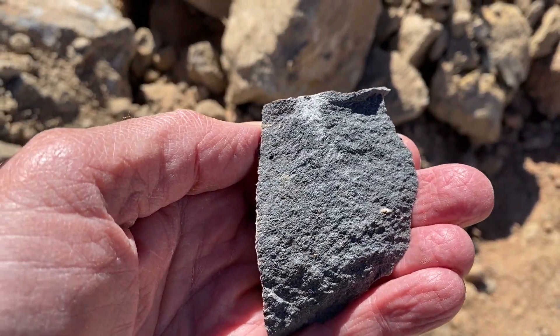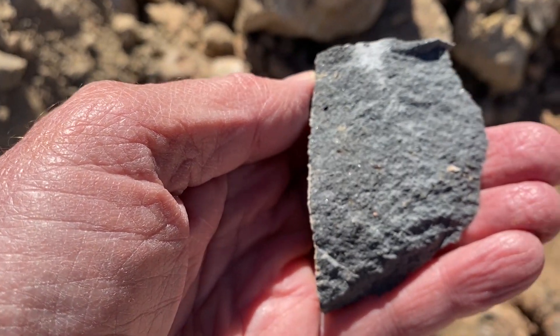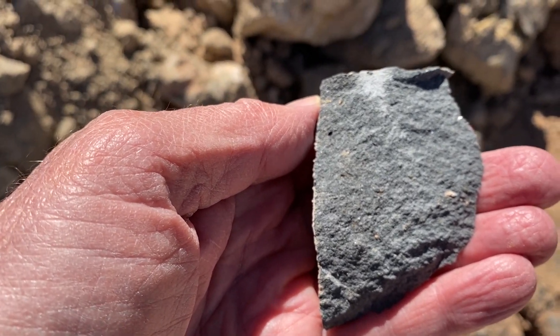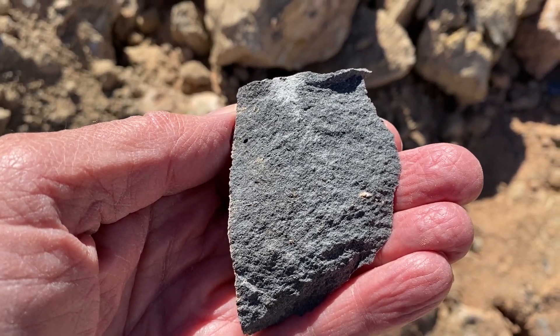Here we also have a sample of the top layer. It's a kind of grayish basalt, so it may have a little more quartz than regular basalt — maybe what's called an andesitic basalt.